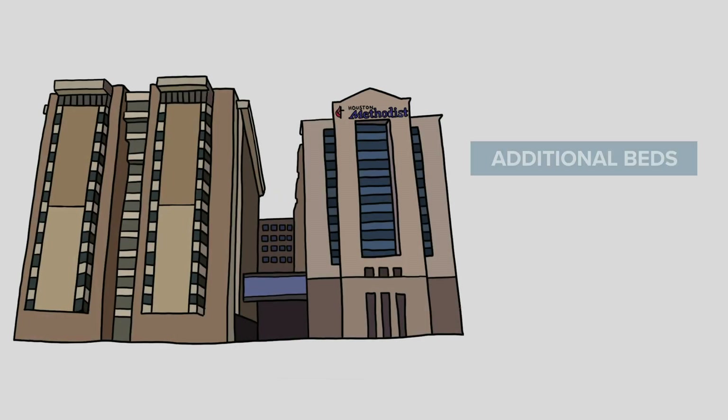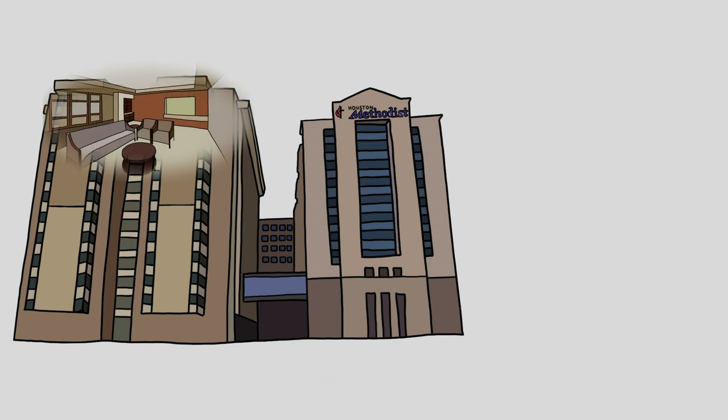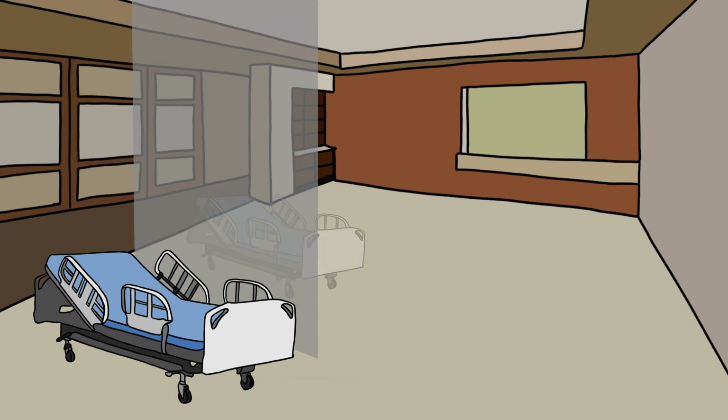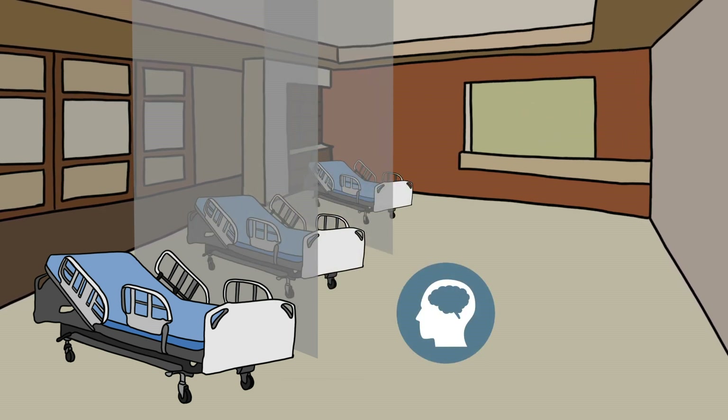Houston Methodist Hospital had a need for additional beds following an influx of patients due to the COVID-19 pandemic. Our team was brought in to convert two private waiting rooms on the 12th floor into patient beds. While a seemingly standard project, there were several elements behind the scenes that needed to be considered and designed for.